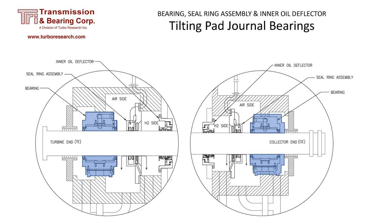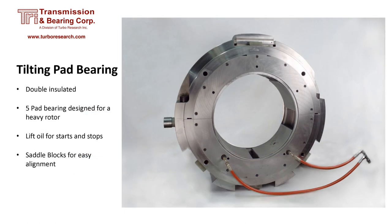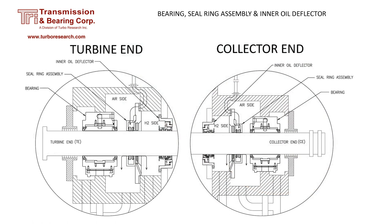Bearings are located on the air side of each hydrogen seal. Rotor vibrations can cause problems with hydrogen seals. An upgraded bearing can limit the motion of the rotor, preventing rubs or galling of the hydrogen seal bores. This bearing was part of an upgrade package. It is a double-insulated, five-pad bearing with lift oil pockets. It has saddle blocks for easy shaft alignment, and the saddle blocks can be turned for either a cylindrical or spherical seat.